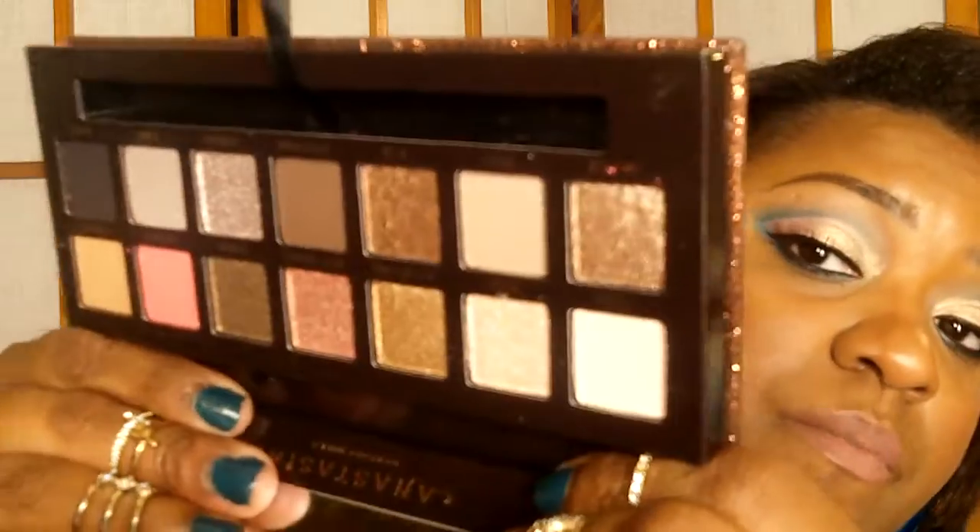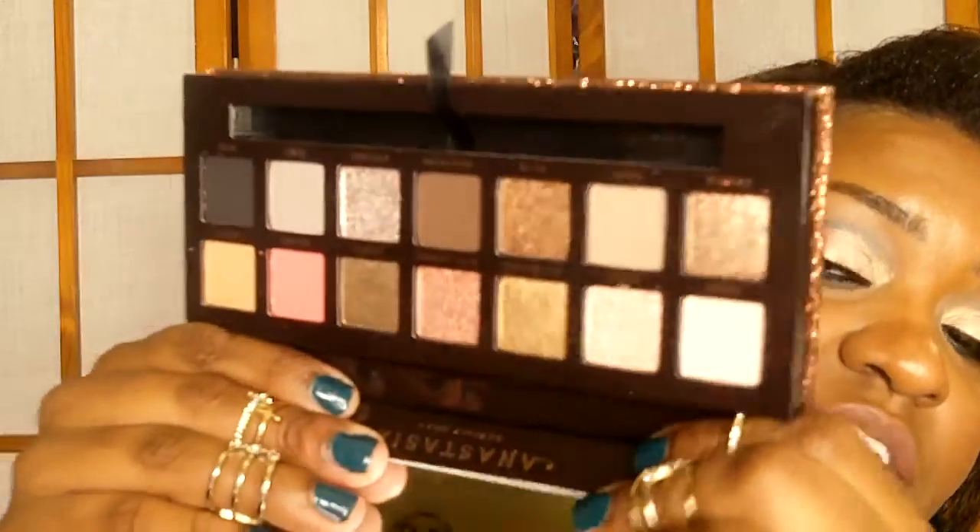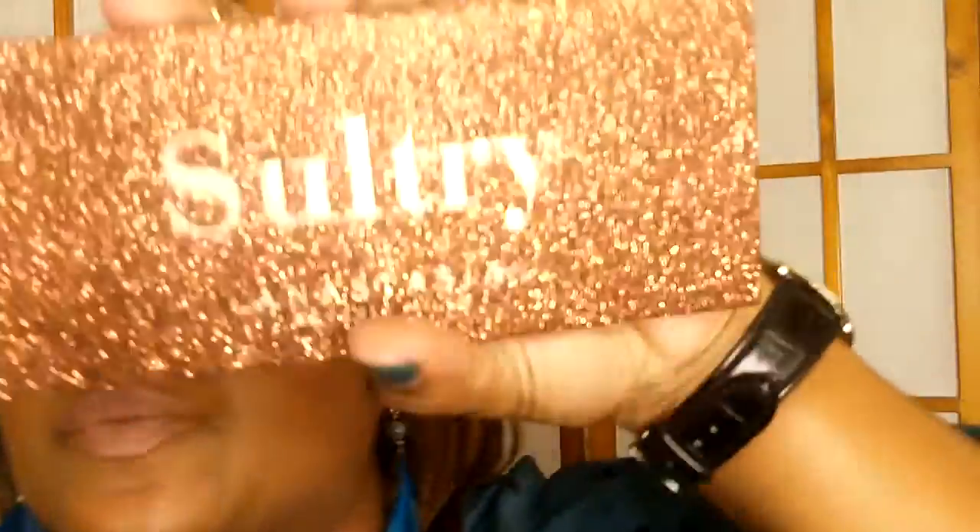This palette I bought for the packaging — I'm not going to lie, I don't need any of these colors. Anastasia Beverly Hills Sultry palette. It's a night palette, but they'll get you, because this packaging is super sparkly and wonderful, and the outer packaging is too. It's the only box I kept from this recent haul.